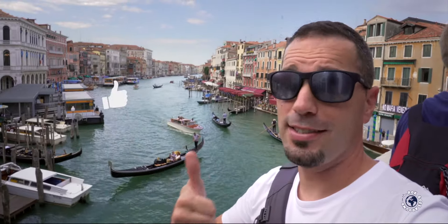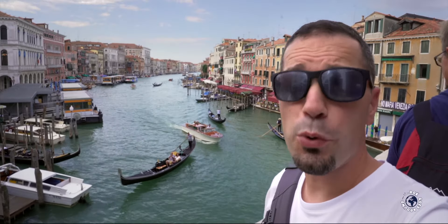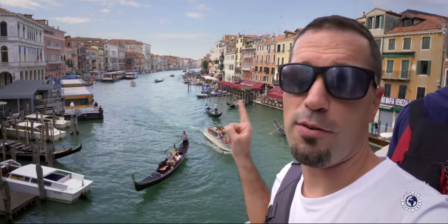Please smash the like button to help this video before we start wandering the streets of Venice.